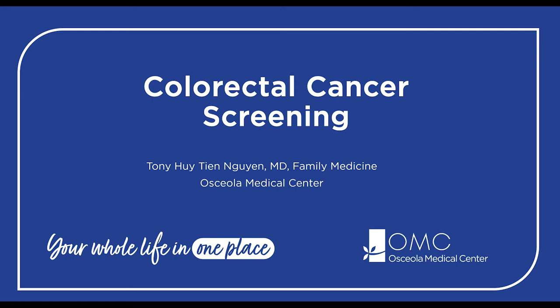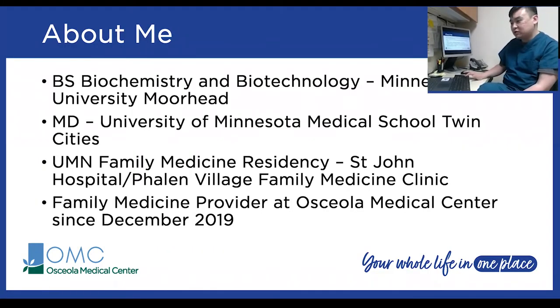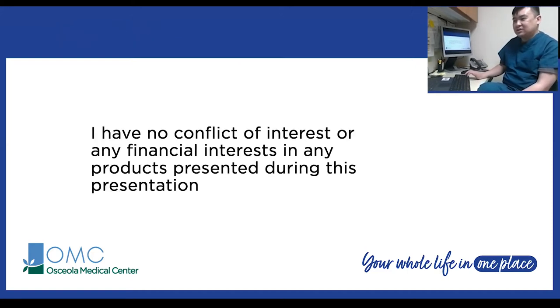A little bit about me: I graduated from Minnesota State University Moorhead with a biochemistry and biotechnology degree, finished medical school at the University of Minnesota, and completed residency in family medicine at St. John's in Phelan Village. I've been at Osceola since 2019 and have been helping out with colonoscopy since early 2020. I have no conflict of interest or any financial interest in any products presented during this presentation.